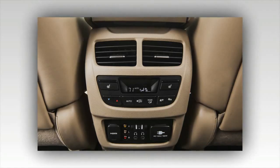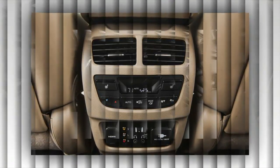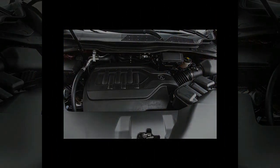Overall, we saw an average of 21 mpg with the 2016 MDX while in our lead-footed care, a 2 mpg improvement over the 6-speed MDX we tested in 2014.